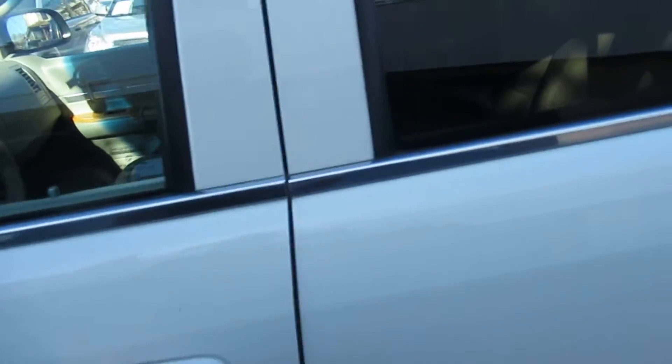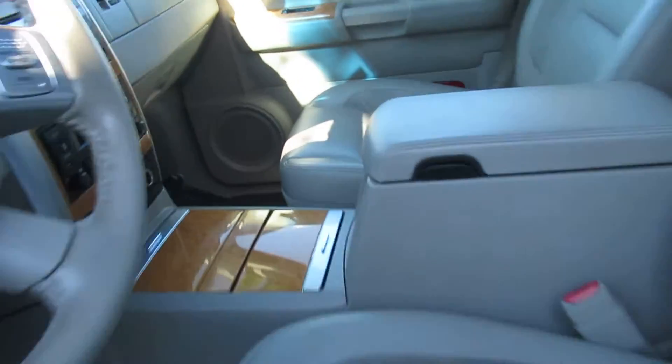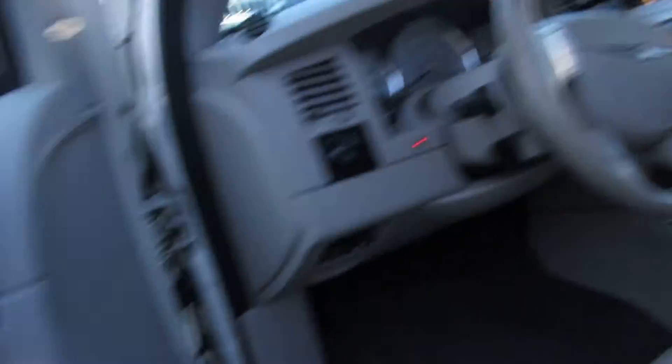It's got the Hemi in it, just broke 100,000 miles, very clean. Wood grain paneling in the dash. Super clean.